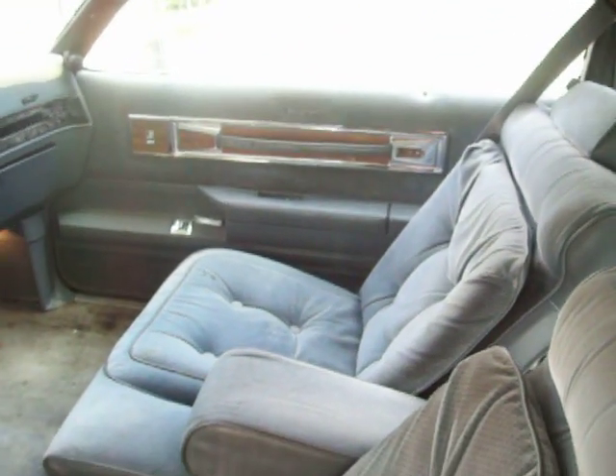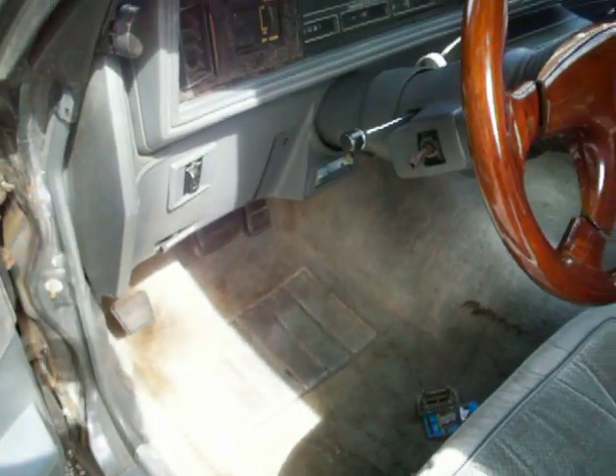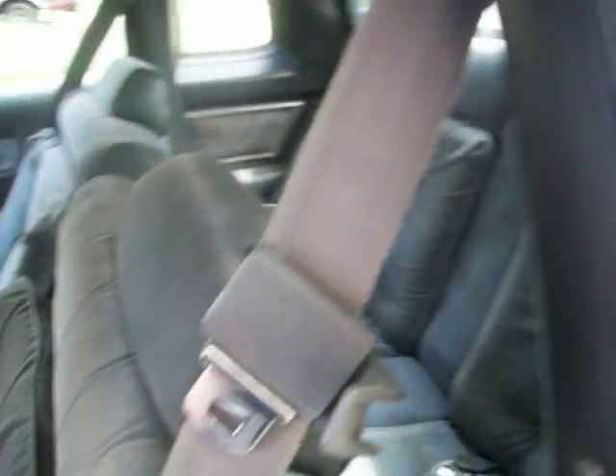So here's the interior — it's alright, it's not that bad, but if you're picky like me, you'll want to put new stuff in it.